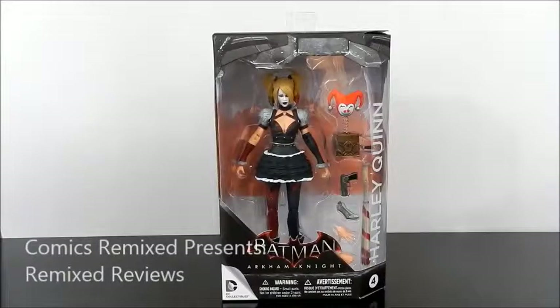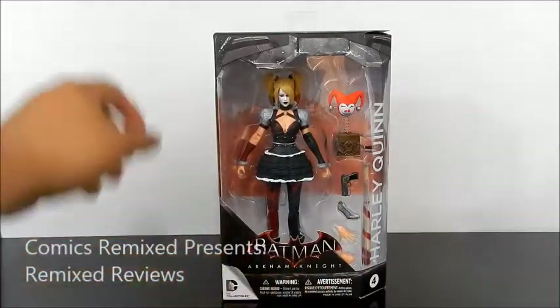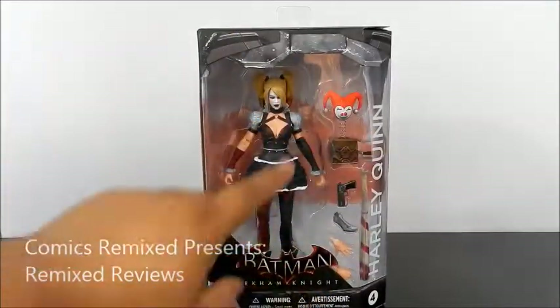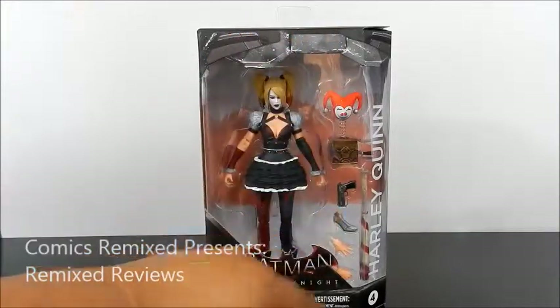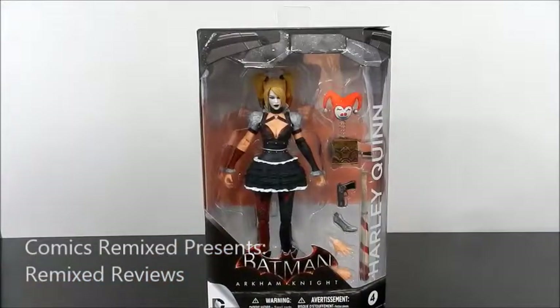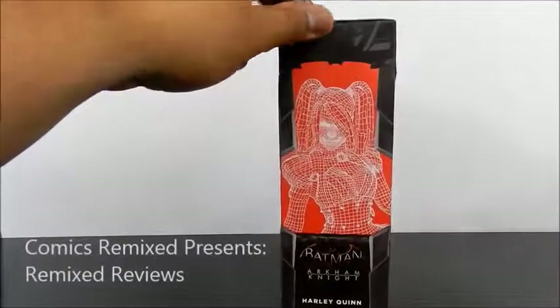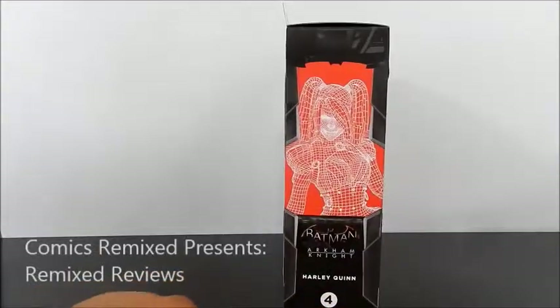So here we have a quick look at the packaging for Harley Quinn. Typical DC Collectibles style box as of late. They do have the Arkham Knight logo, a cool little Batman logo at the top that I really like. It looks nice — typical open design where you get to see her, all the accessories: the jack-in-the-box bomb, the gun, the detonator hands. Also comes with a bat. Over here on the side, you do have some nice little graphics of Harley Quinn's outline.